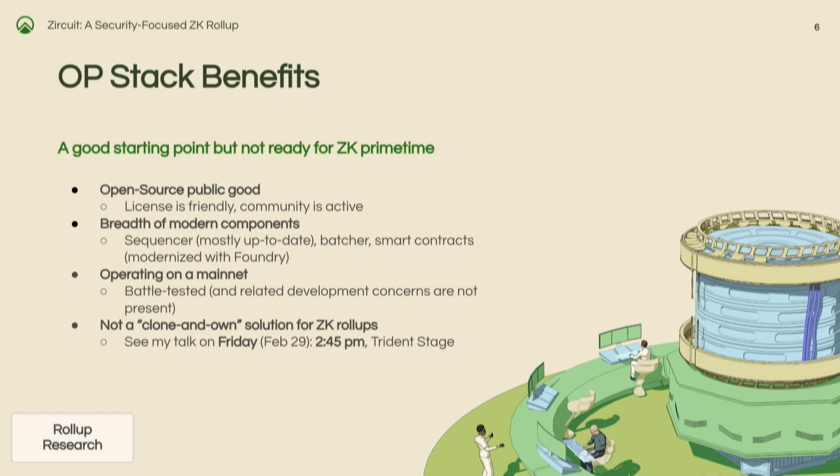Honestly, the OP stack gives you a lot, as I mentioned, but it's not necessarily ready for ZK prime time. It's very easy to get an optimistic rollup out the gate with very minimal effort. They've done a really good job producing a lot of those artifacts and setting up good documentation. The public good is very much public and good — a very quality starting point. The license is friendly, the community is active, and they're modern and up-to-date. They use Geth as a starting point — not some old version, it's actually pretty up-to-date. When the Sepolia upgrade happened a couple weeks ago, they were pretty on the ball. They're operating a mainnet with real funds, and there haven't been any major issues on the network, which is great.